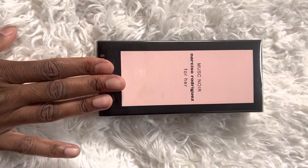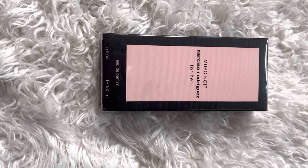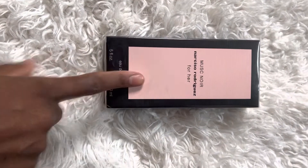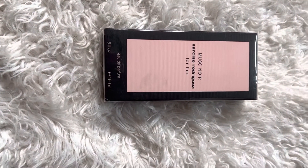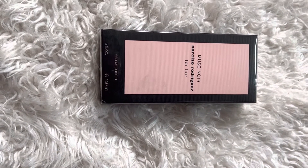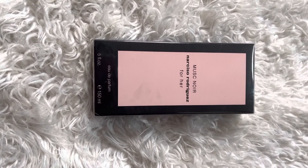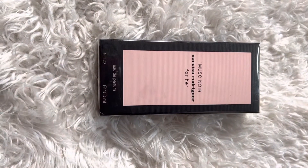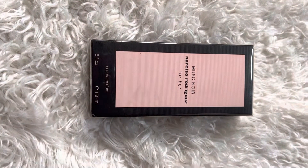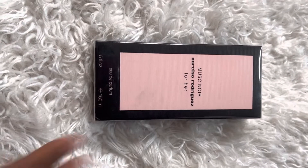So I went ahead and returned it. But I have been visiting department stores and going to different fragrance counters, and I have been testing this one out. I did purchase the Musc Noir Rose — I have that one, I love it, it's beautiful and well done. It's a great flanker to this one, so if you're like me and didn't like this one initially, I'd definitely recommend checking out the Musc Noir Rose.